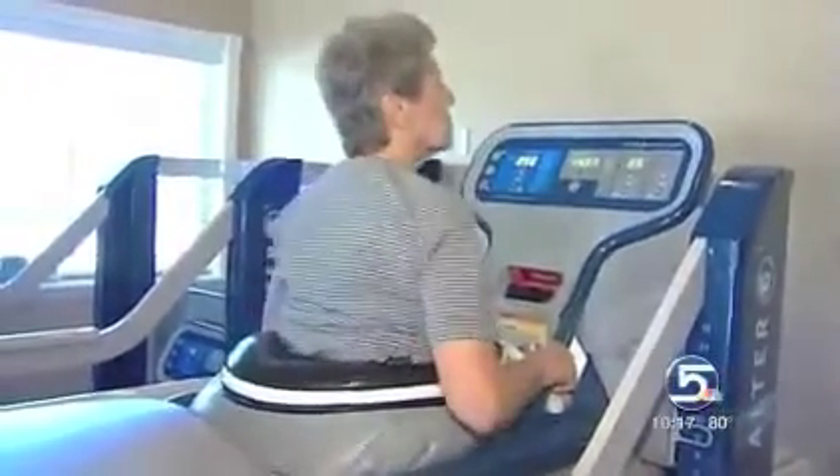For patients in rehab, the anti-gravity treadmill painlessly retrains muscles to keep these repairing joints moving and moving in balance.